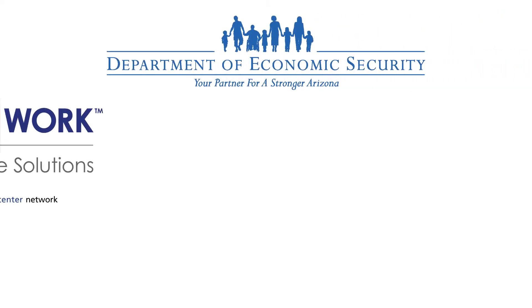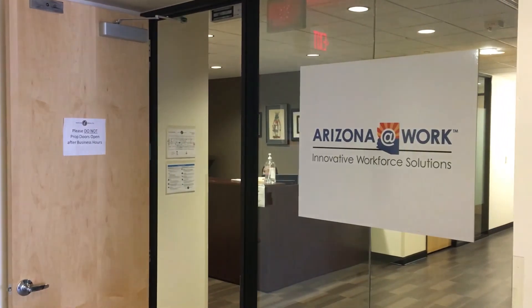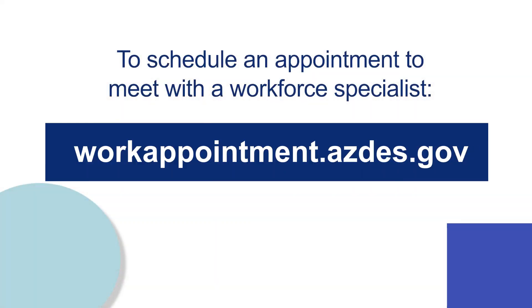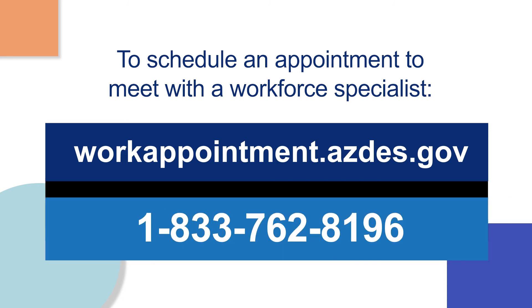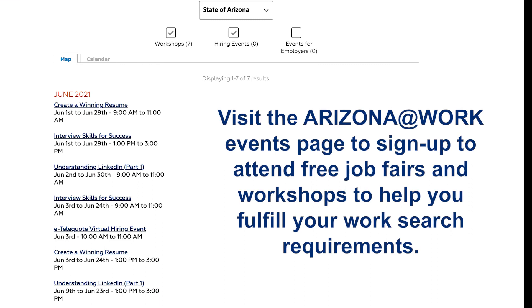DES and Arizona at Work have no-cost employment services to help you prepare for and obtain gainful employment in Arizona's workforce. Visit an Arizona at Work office or schedule an appointment to meet with a workforce specialist online at workappointment.azdes.gov or by calling 1-833-762-8196. Visit the Arizona at Work events page to sign up and attend free job fairs and workshops to help you fulfill your work search requirements.